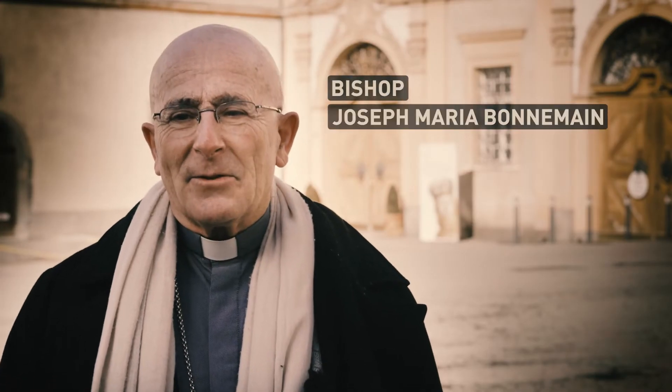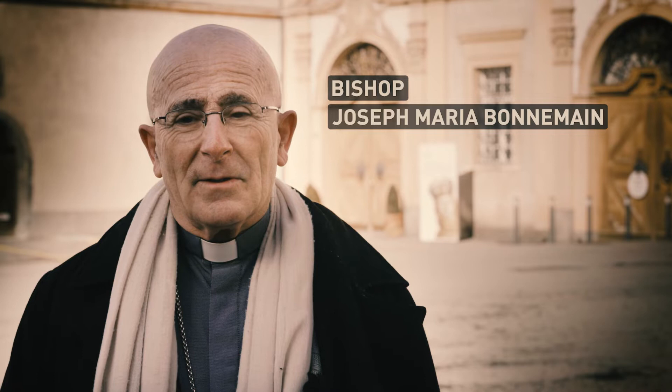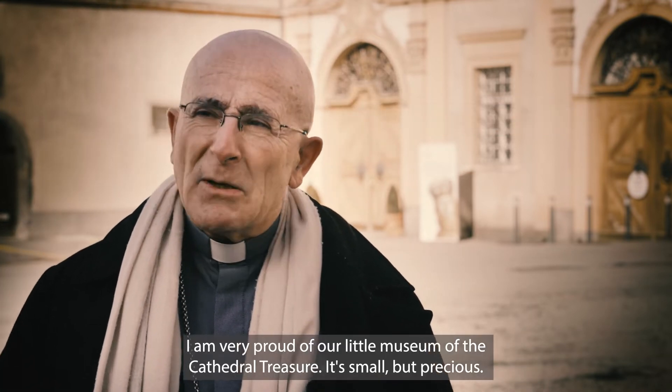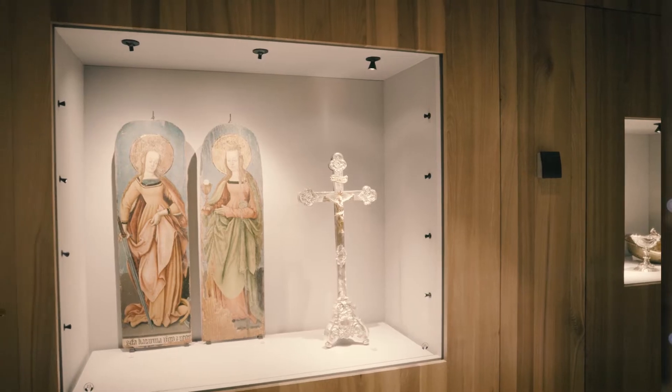I am so proud, very proud of our small museum of the cathedral. It is small but precious. The first part of the cathedral treasure is dedicated to the liturgy.